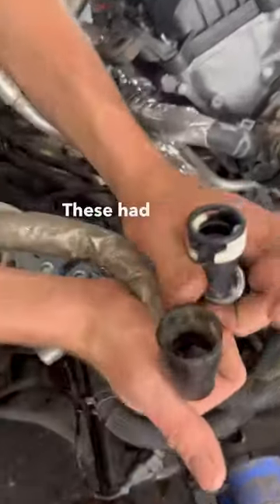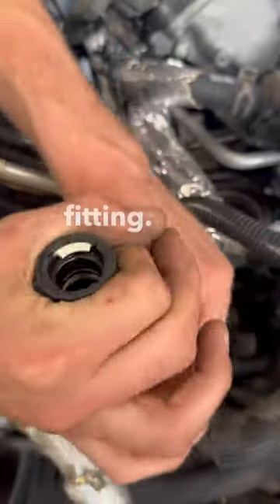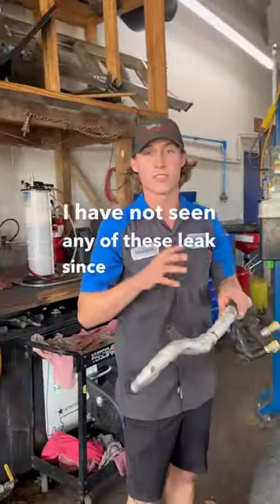They actually updated these fittings. These had the old click-style fittings that would pop out, and they changed them to a twist-style fitting. I'm seeing better results with these — I have not seen any of these leaks since replacing them.